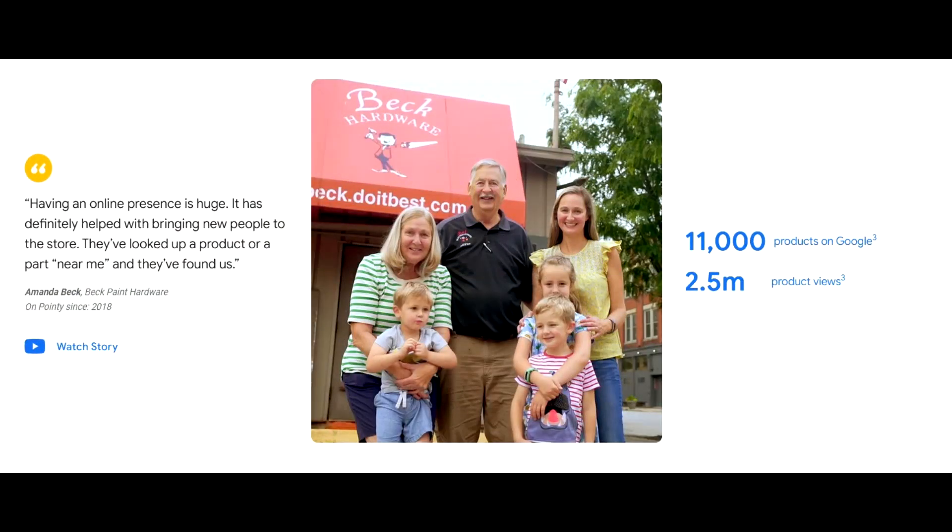According to Beck Paint Hardware, Cincinnati, Ohio, having an online presence is huge. It has definitely helped with bringing new people to the store. They've looked up a product or part near me and they've found us.